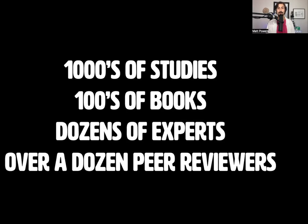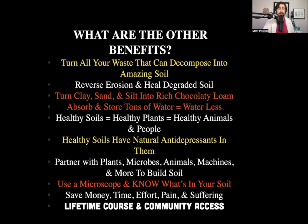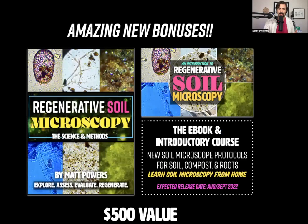I've gone through thousands of studies and had to buy hundreds of books — some costing hundreds of dollars each because they're college and grad school textbooks. I've taken nine university courses, talked and interviewed dozens of experts, and delved into dozens of published studies. We've had over a dozen peer reviewers on the actual course and book. This is something that's vetted. People can deal with their waste, reverse erosion, heal degraded soil. There are natural antidepressants in the soil. This is the key to healthy animals and healthy people — and it works with actual scientists and farmers.